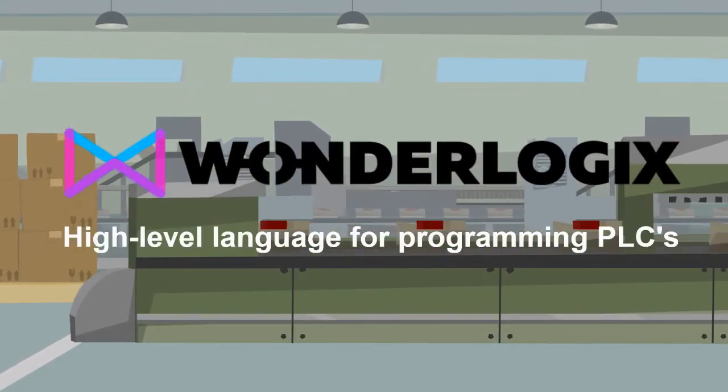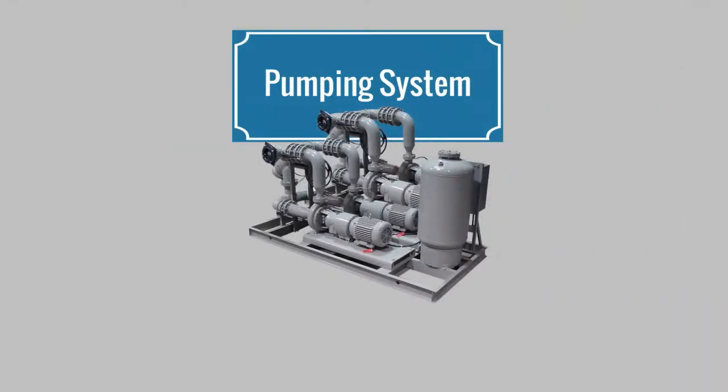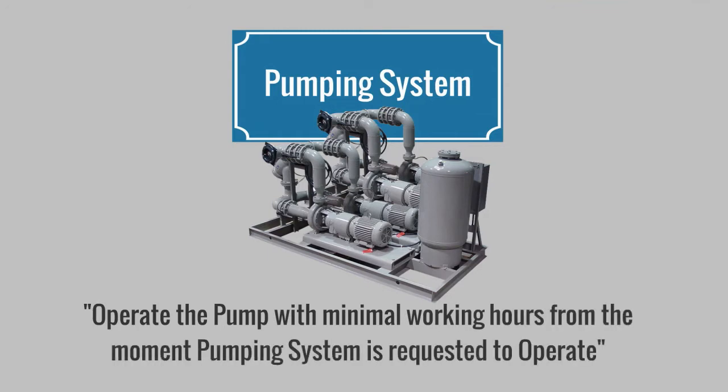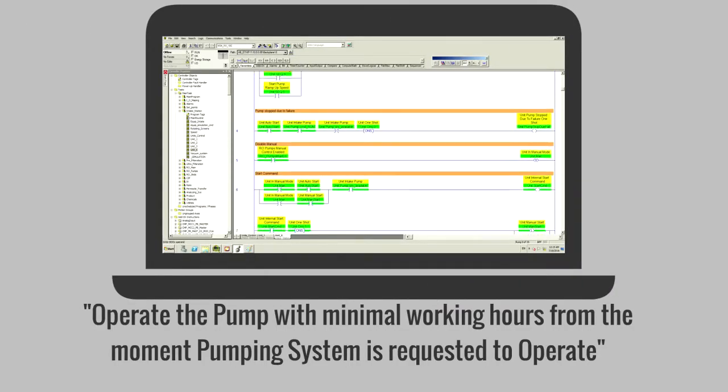You can use it as a high-level language for programming PLCs. So instead of fighting with ladder diagrams, use natural language to define the logic. Let's say you have a pumping system which consists of four identical pumps. How many ladder rungs would you need to define the following logic: operate the pump with minimal working hours from the moment the pumping system is requested to operate?